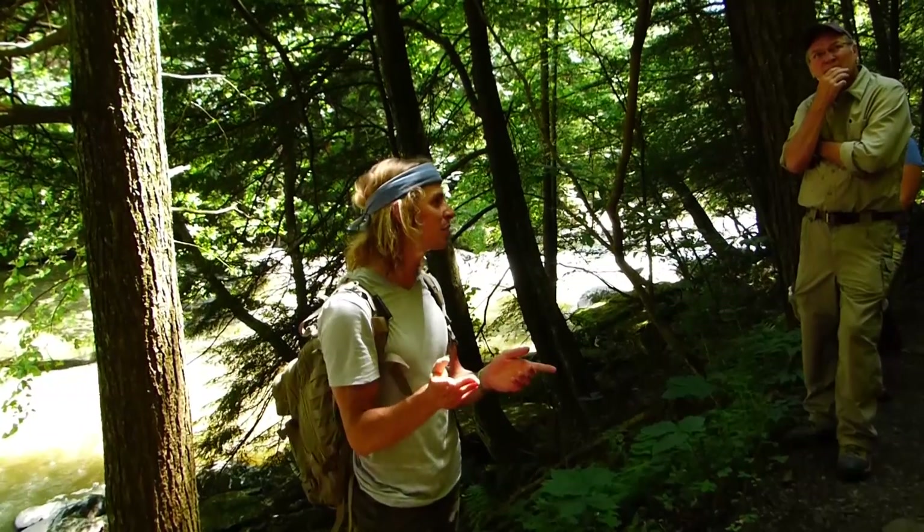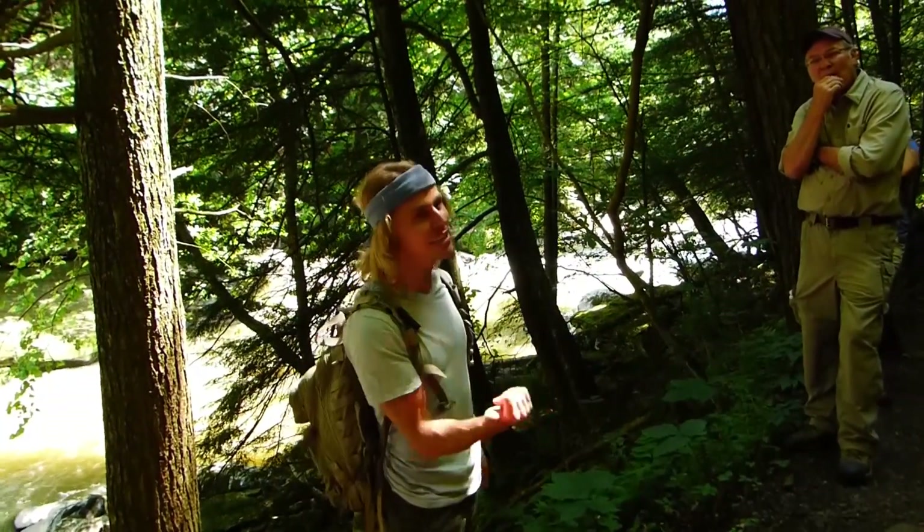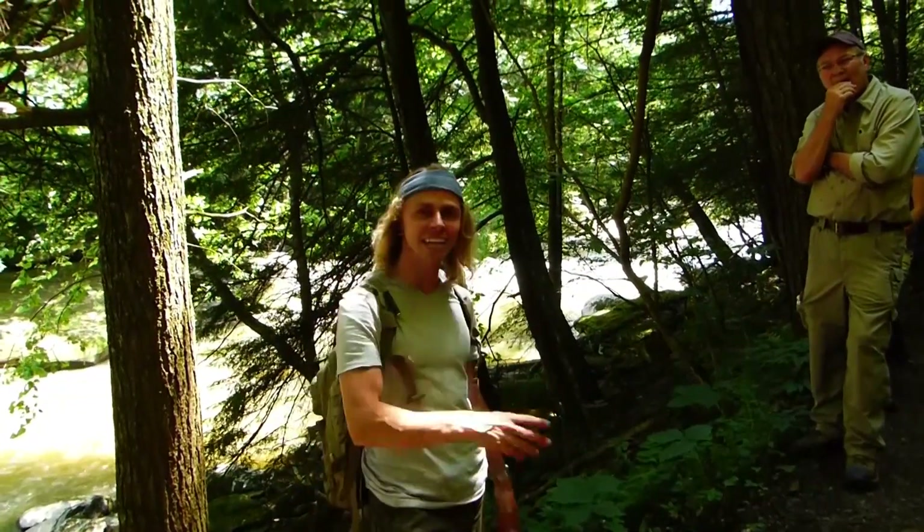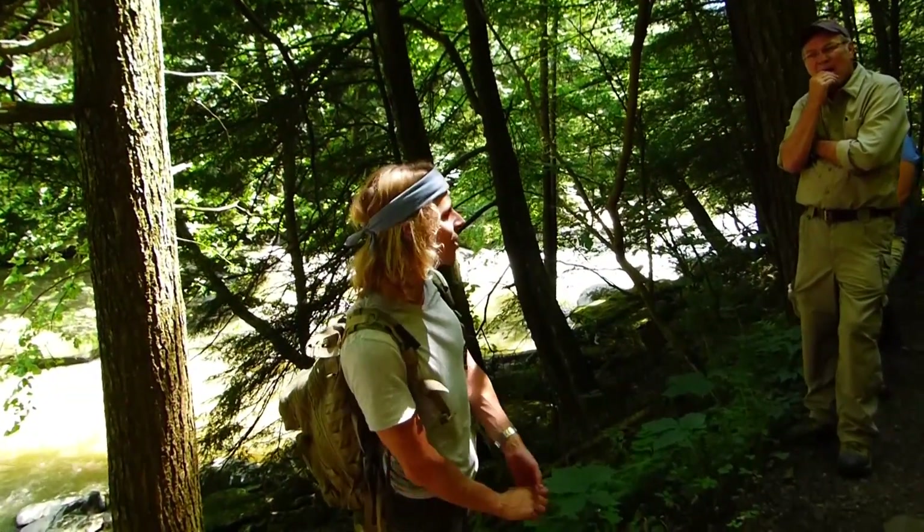If you're interested in checking out that place, I'm actually leading a walk just like this but at Cook Forest the last weekend of August. So if you like this enough and you want to come back, come check out an old growth forest hike. I believe it's the last Saturday of August.